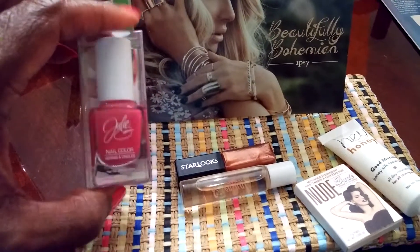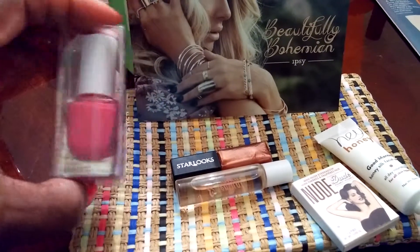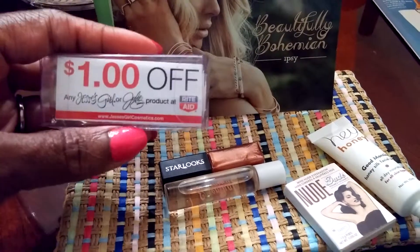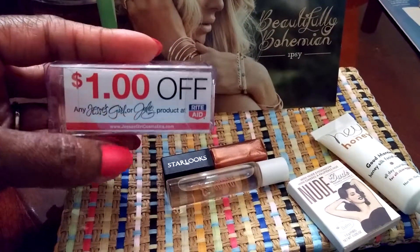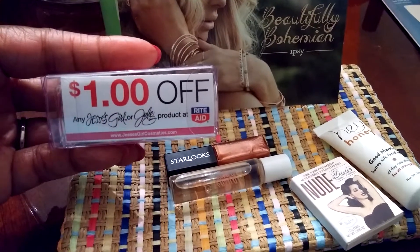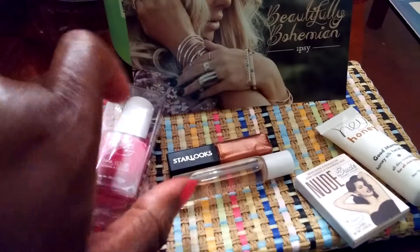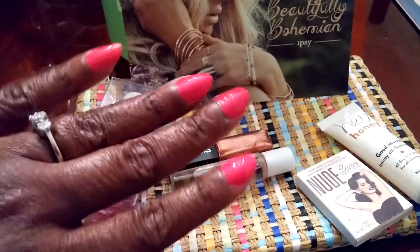The first thing is this nail polish by Julie and the name of the color is Damsel. It comes with a dollar off coupon off of any Jessie's Girl or Julie product at Rite Aid. Dollar off is really good and I'm wearing Damsel right now.